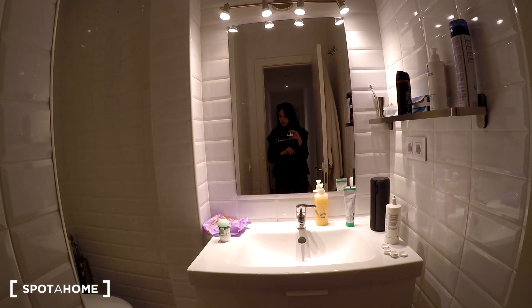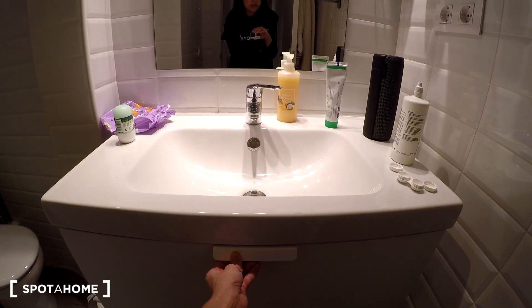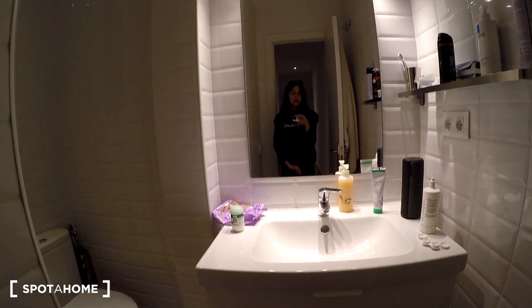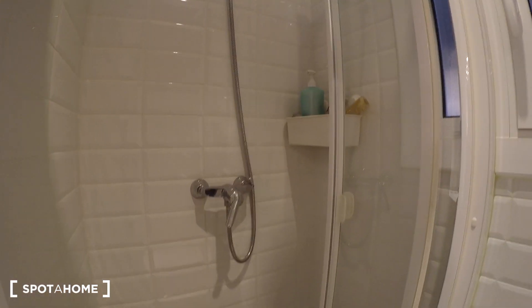Coming here, at the end we have a bathroom — a very nice one, very bright. We have some drawers right here, so you have a lot of space to store things. You have a shelving unit, a big mirror, here we have the toilet, a window, and here you have the shower. It's quite nice.